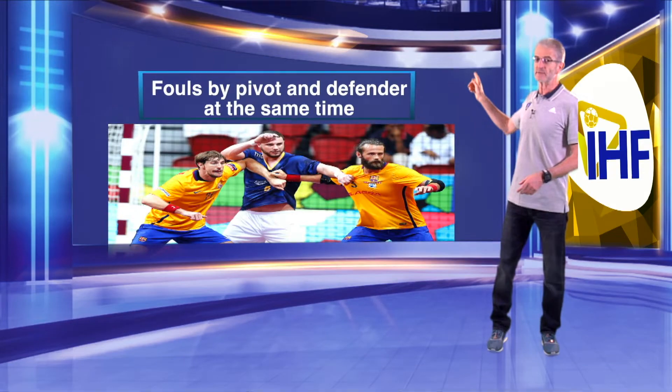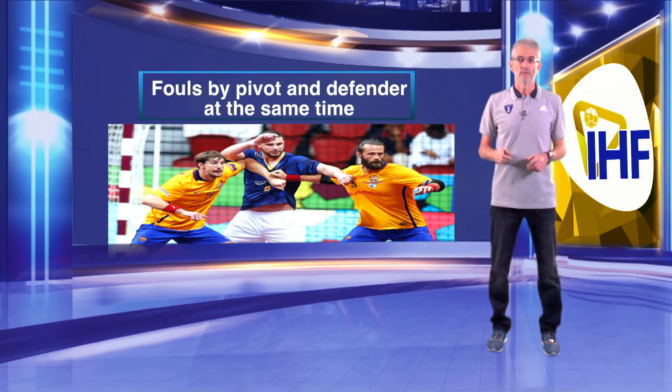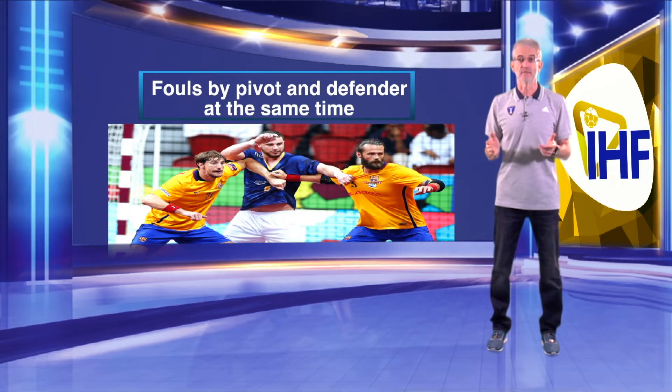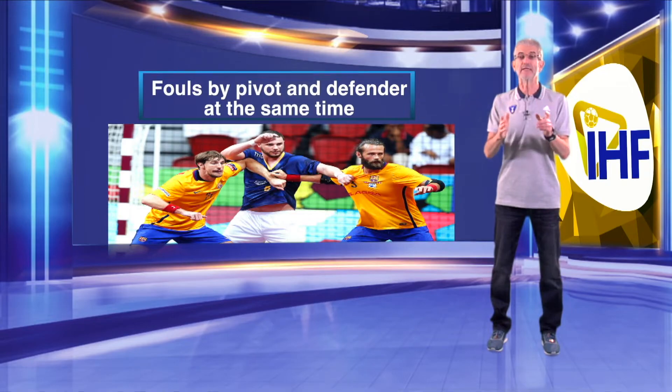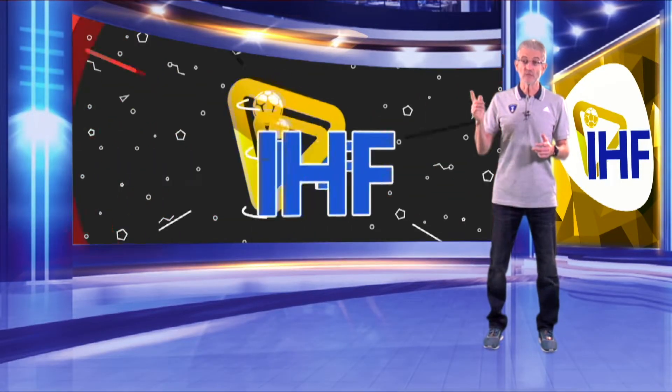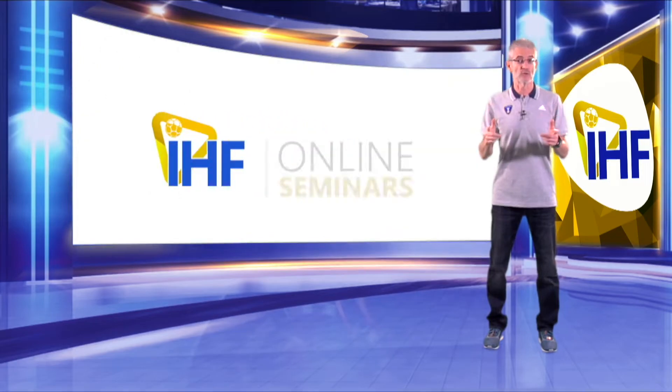We will talk now about fouls by pivot and defender at the same time. Both defenders and attackers can be guilty. For this reason, proper punishment is very important from the very beginning — determining which player is to blame first and taking a decision. If the referees wait and wait, the situation will be worse and worse. To maintain full control of both players is absolutely necessary.